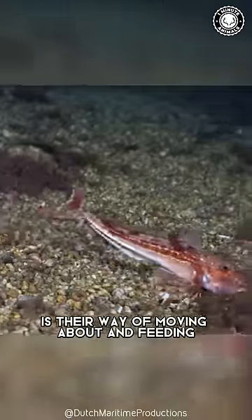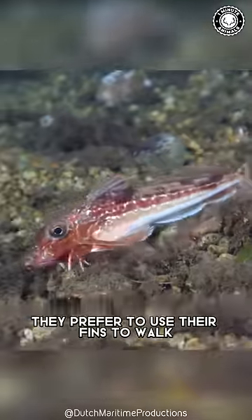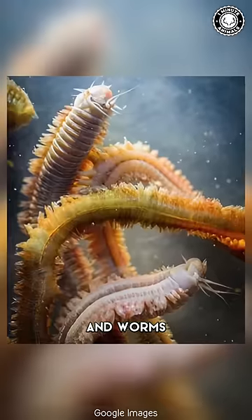The weirdest thing about these odd fish is their way of moving about and feeding. Rather than swimming, they prefer to use their fins to walk along the seabed in search of food such as small crabs, shrimp, and worms.